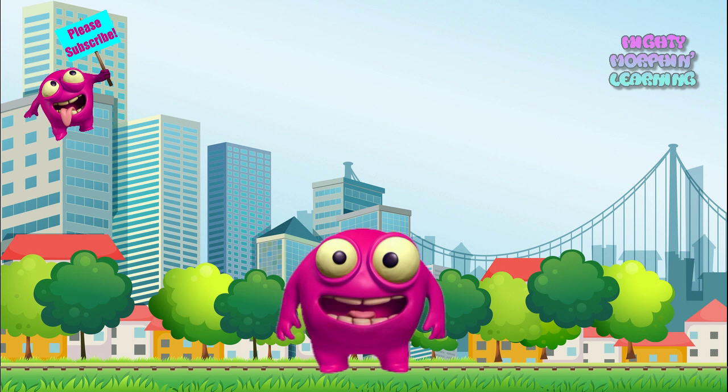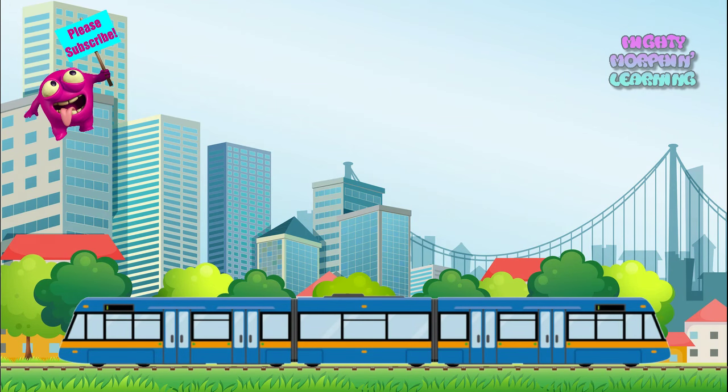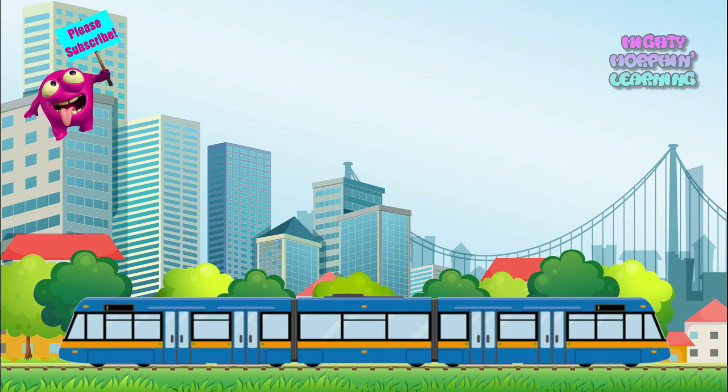The sizes and shapes of trains have also changed. A larger electric train that is also used in big cities to transport people is called a subway, and I know precisely how to change into one. Here goes. Subway. And here is a real subway.